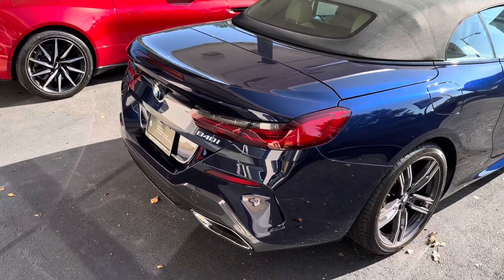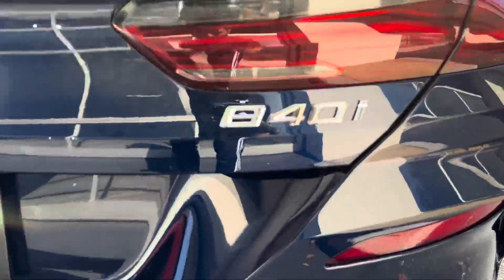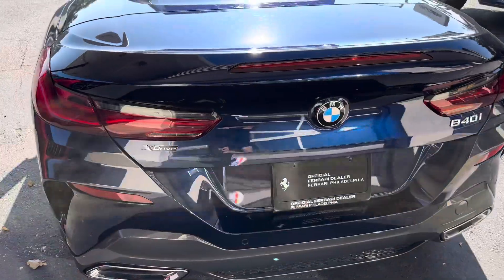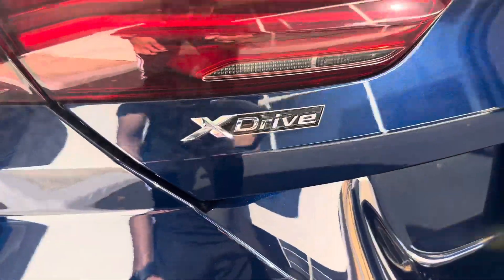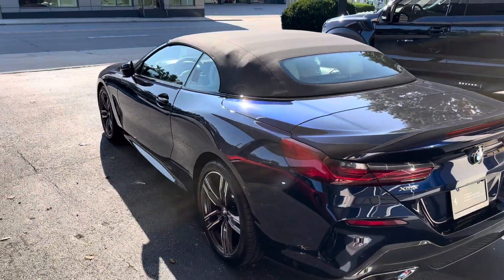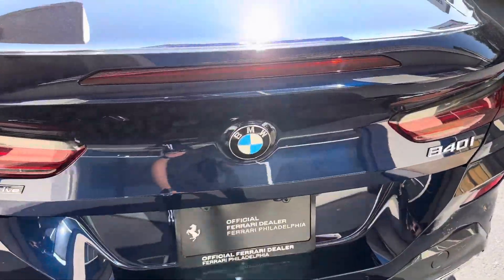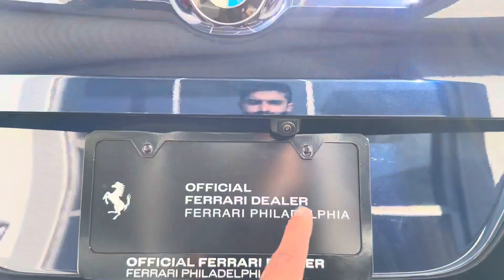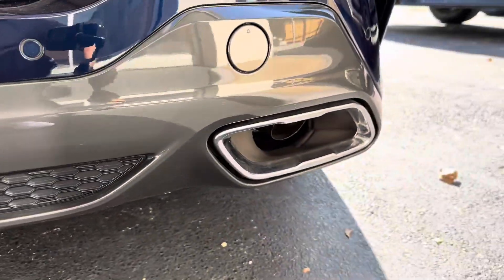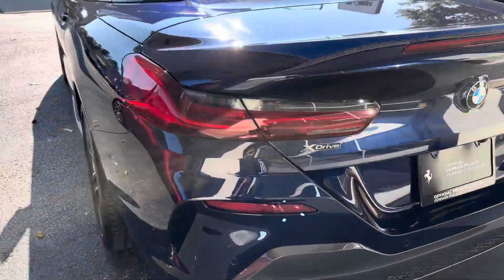Coming around back — love the rear profile of this car too. 840i. Which does lead me to believe that this is a V8. X-Drive — either V8 or inline-six, that's for sure. X-Drive is all-wheel drive. BMW logo back here. Backup camera. Rear diffuser. Exhaust tips. Parking sensors at the back. Gorgeous tail lights.